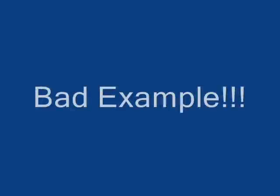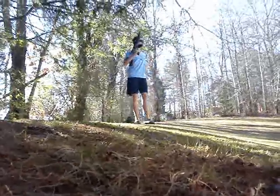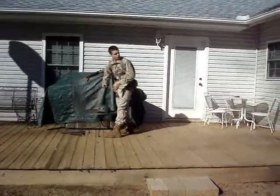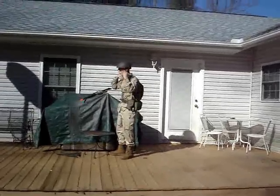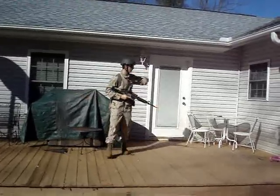Tip number one: dress appropriately. Alright boys, let's go.